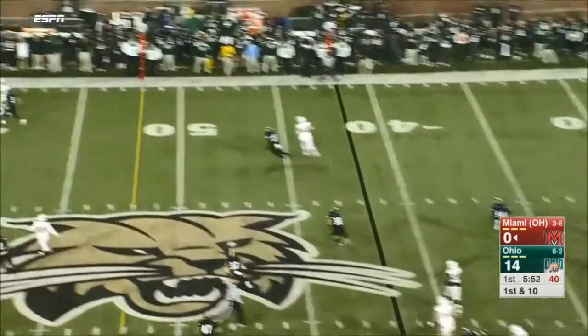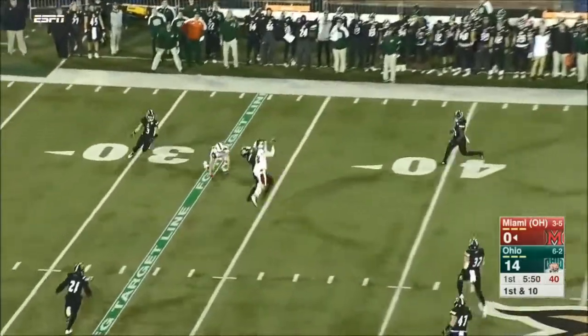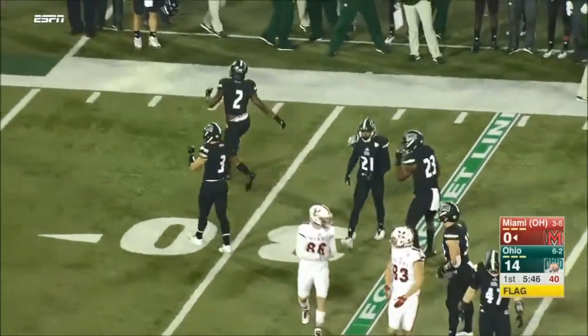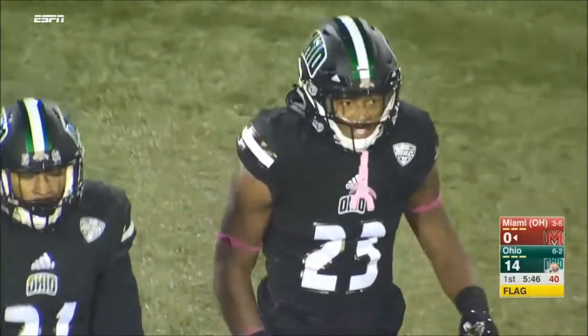Ball under pressure. Oh, that's not what you needed to do there. That is tipped and nearly intercepted. Off the turf — incomplete.